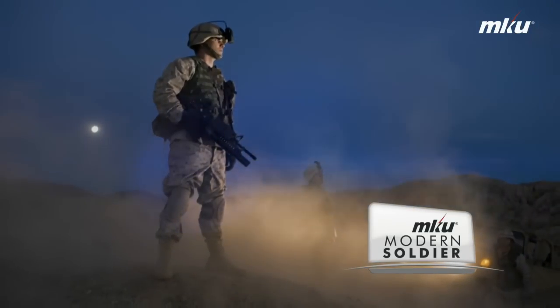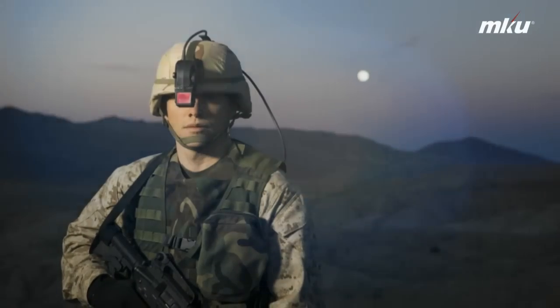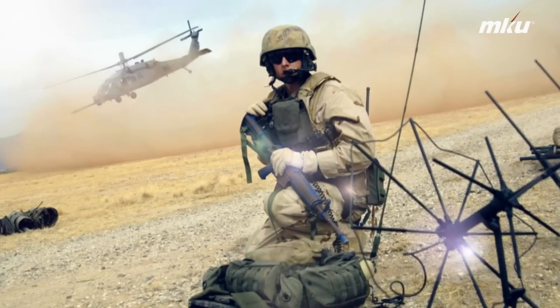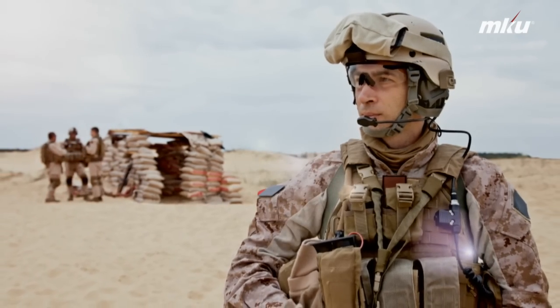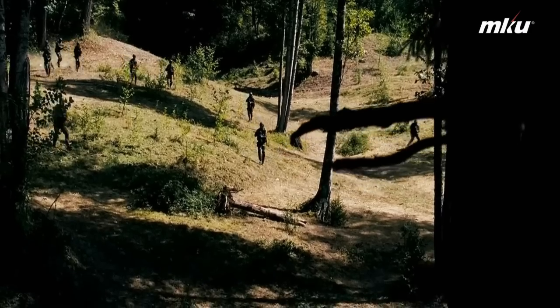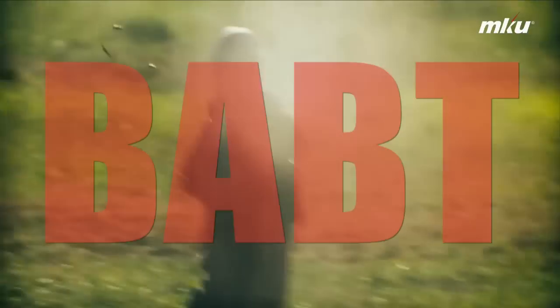A modern soldier's body armour has seen great technological advancement. They are lighter today and can defeat more lethal threats. While modern helmets are capable of providing protection against bullets and fragments, they are not very efficient when it comes to dealing with resulting trauma due to impact, referred to as BABT.